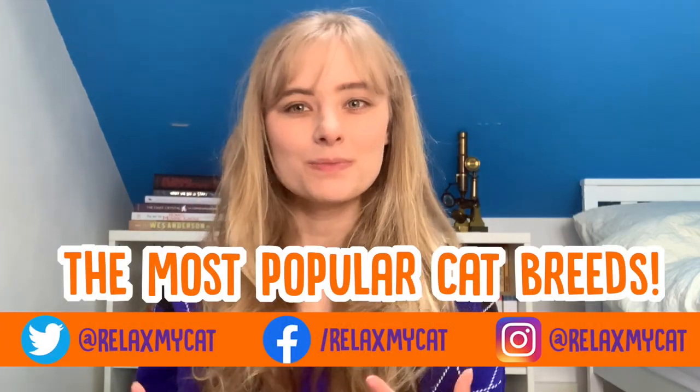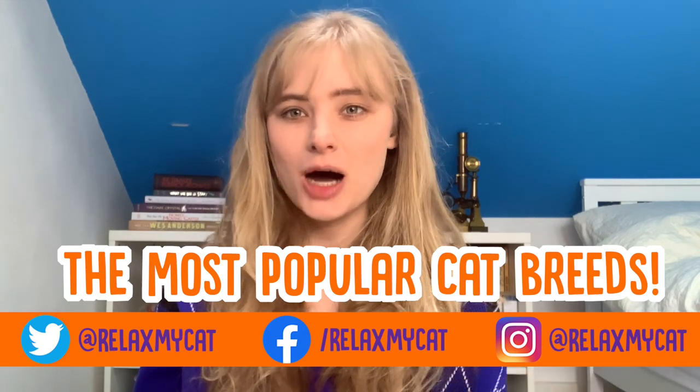Hi, welcome to the Relax My Cat YouTube channel. Now cats are one of the most popular pets, but what are some of the most common cats you'll find?